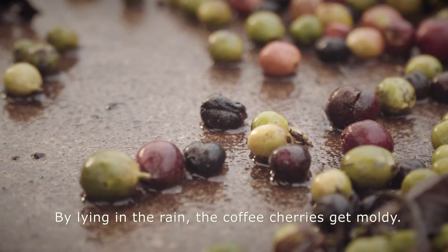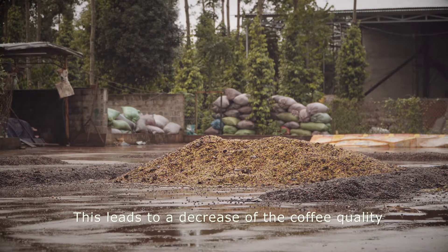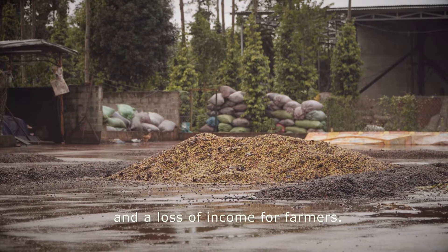By lying in the rain, the coffee cherries get mouldy. This leads to a decrease of the coffee quality and a loss of income for farmers.